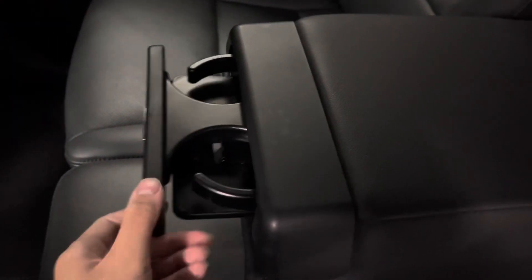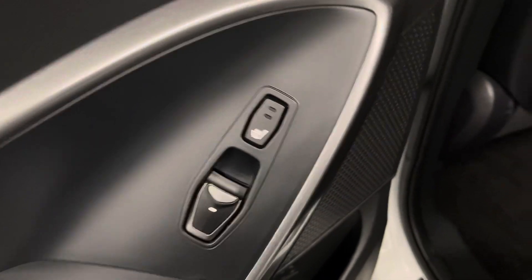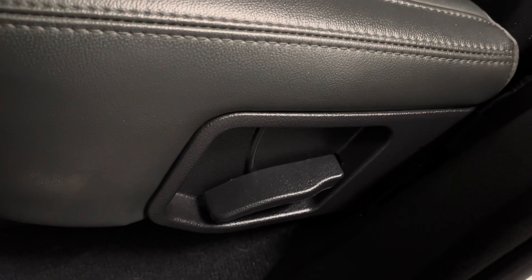In the back seat center console, you have your cup holders. On your door panels, you have your heated seat options for your rear seats. Your rear seats are manual folding and reclining.